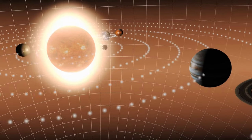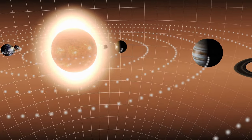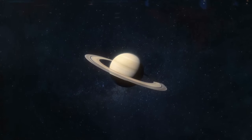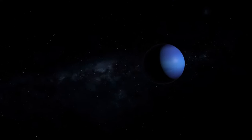Once the Sun had stabilized, it blew most of the remaining gases away, leaving us with the gas giants similar to how they appear today. While Jupiter and Saturn hold enormous volumes of hydrogen and helium in their gravity, Neptune and Uranus contain greater volumes of much heavier, more volatile gases.